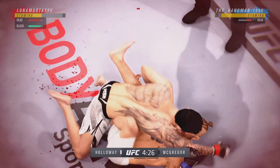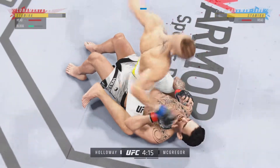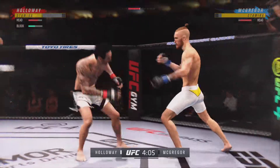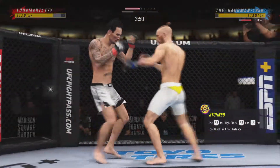Look at him jumping in to try to get the finish. McGregor's got the full mount. Perhaps a sign of things to come as he lands a kick there. Nice kick landing. Holloway gets hit by that kick to the body.